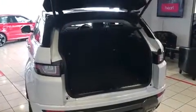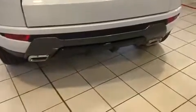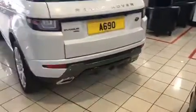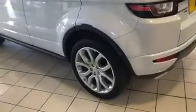Electric tailgate, with all the body styling on the car, the car looks absolutely fantastic. Privacy glass, upgraded 20-inch wheels, and the rear spoiler all complement it really, really nicely.